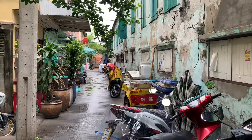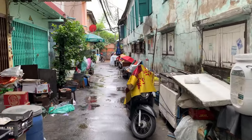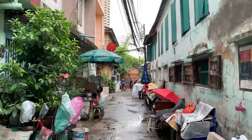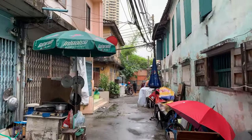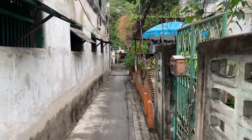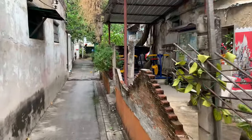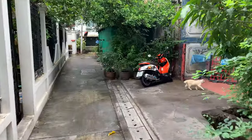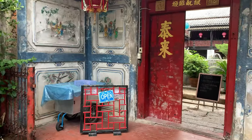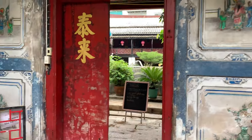Motorbikes are very common in Bangkok — you'll see them in almost every house. This is one of the cafes which they have converted from a very old house. I just had a coffee from the other cafe so I'm not going in now.